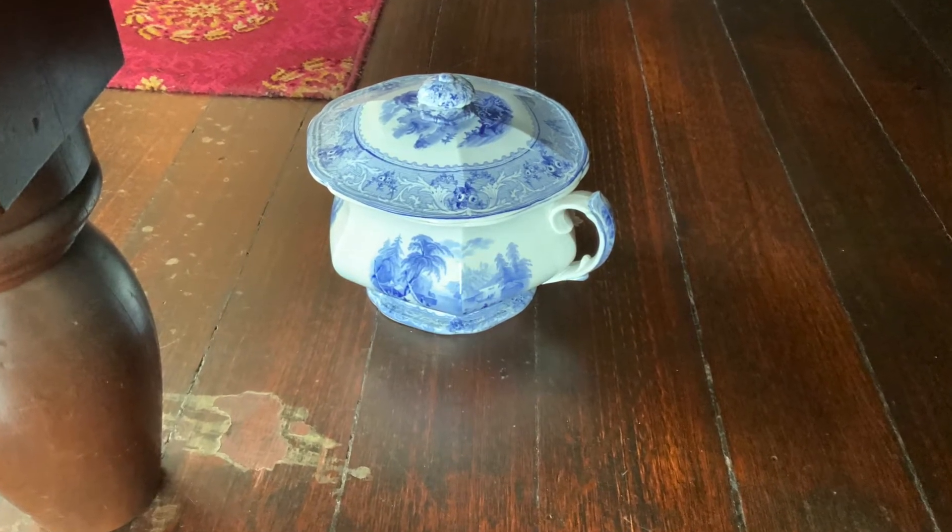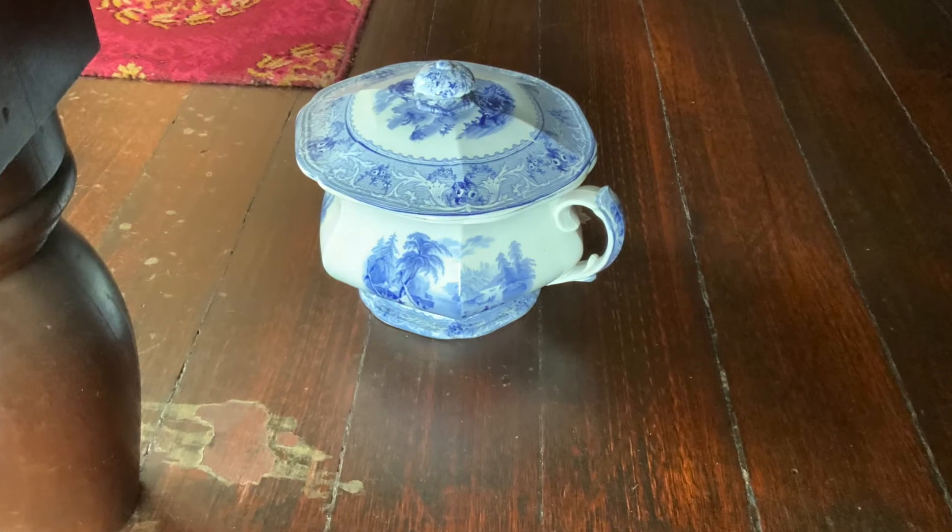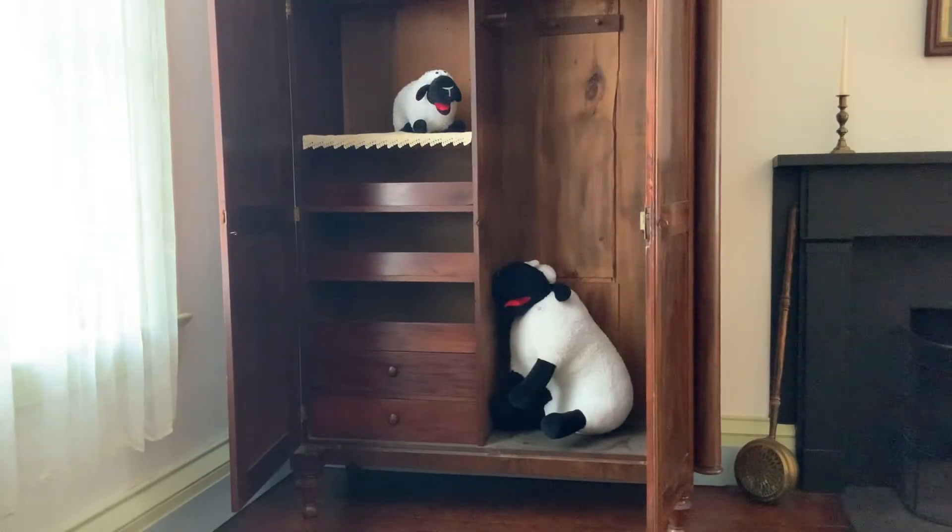Many houses in Stanton did not have bathrooms in their house until later. Now, can you spy where Reverend and Mrs. Wilson kept their clothes? My friends and I think it's that tall piece that we're currently in. Are we right? Yes, that's called a wardrobe. People back in 1856 did not have as many clothes as we do today, so the wardrobe worked well.